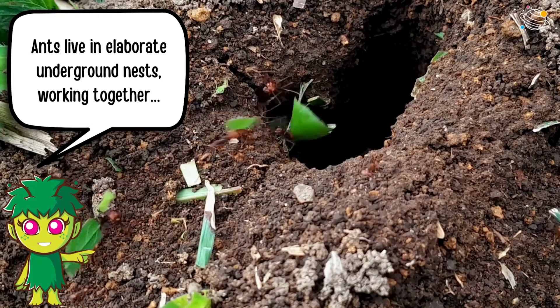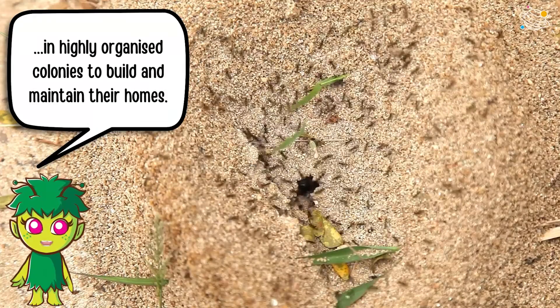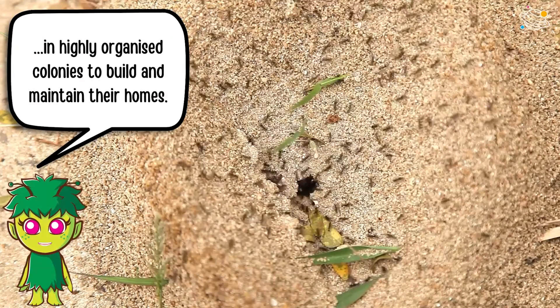Ants live in elaborate underground nests, working together in highly organized colonies to build and maintain their homes.